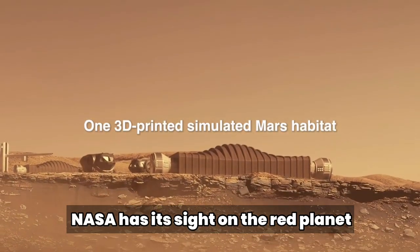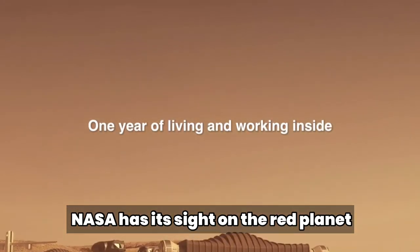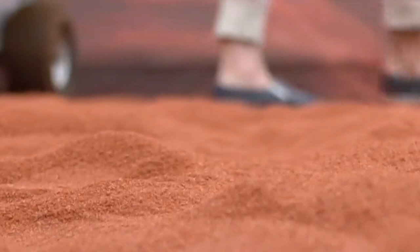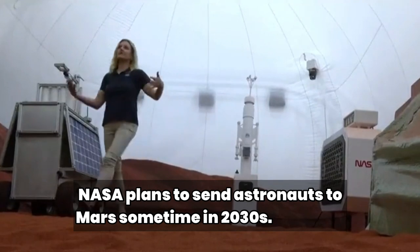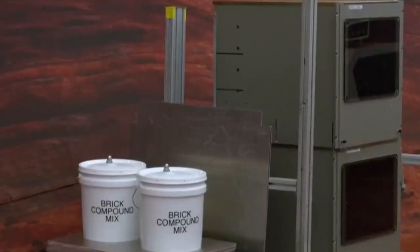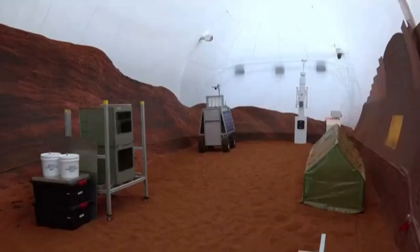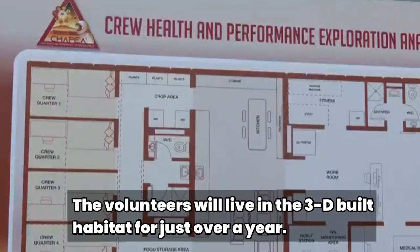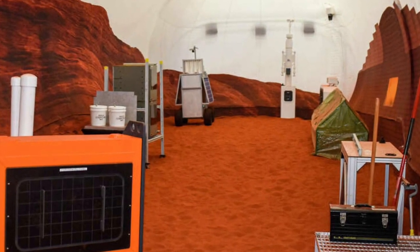So, what exactly is the CHAPEA mission? CHAPEA is a series of analog missions that will simulate year-long stays on the surface of Mars. Each mission will consist of four crew members living in Mars Dune Alpha, an isolated 1,700-square-foot habitat. During the mission, the crew will conduct various activities including simulated spacewalks or Mars walks outside the habitat, some using virtual reality technology and robotics operations, along with habitat maintenance, personal hygiene, exercise, and crop growth. The simulated walks will be conducted in pairs in the sandbox portion of the habitat, which is filled with red sand to simulate the Martian landscape.